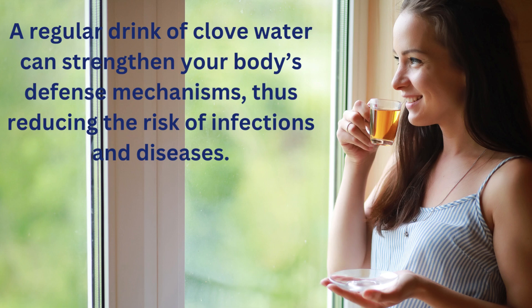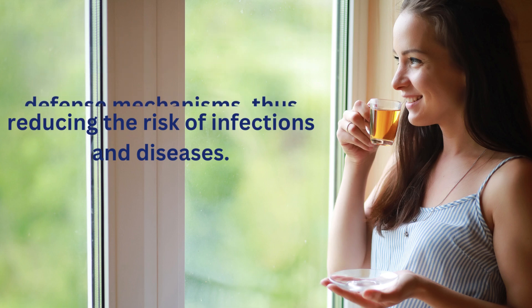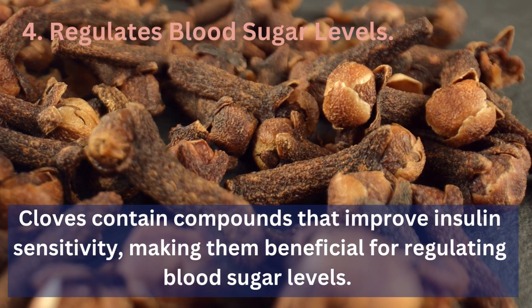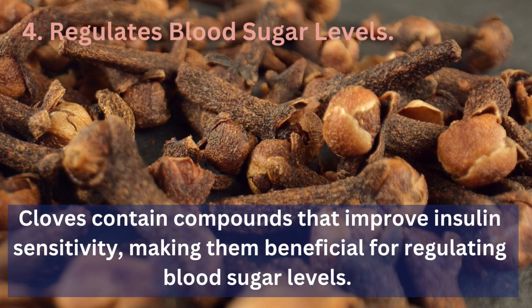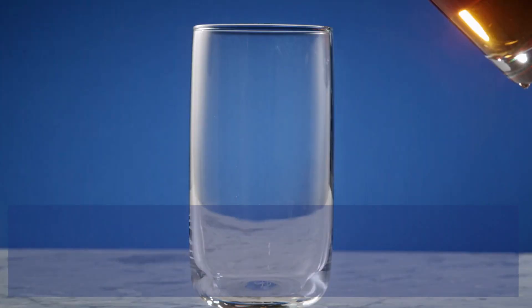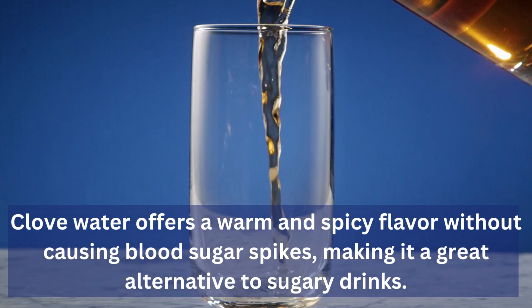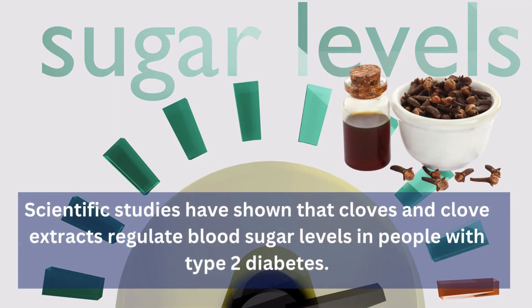4. Regulates Blood Sugar Levels: Cloves contain compounds that improve insulin sensitivity, making them beneficial for regulating blood sugar levels. Clove water offers a warm and spicy flavor without causing blood sugar spikes, making it a great alternative to sugary drinks. Scientific studies have shown that cloves and clove extracts regulate blood sugar levels in people with type 2 diabetes.